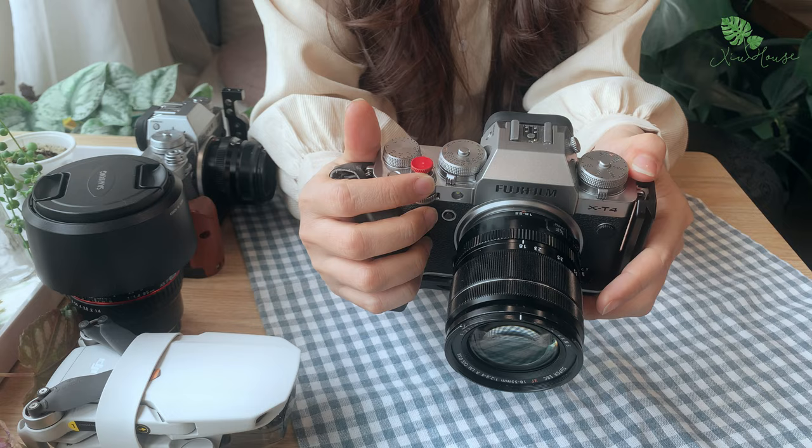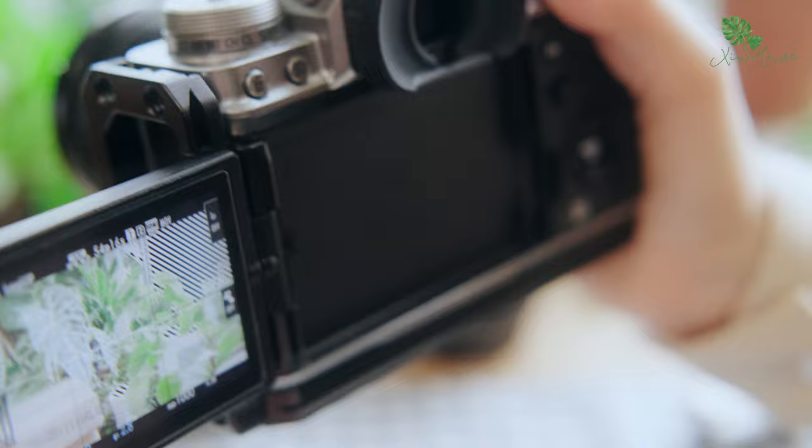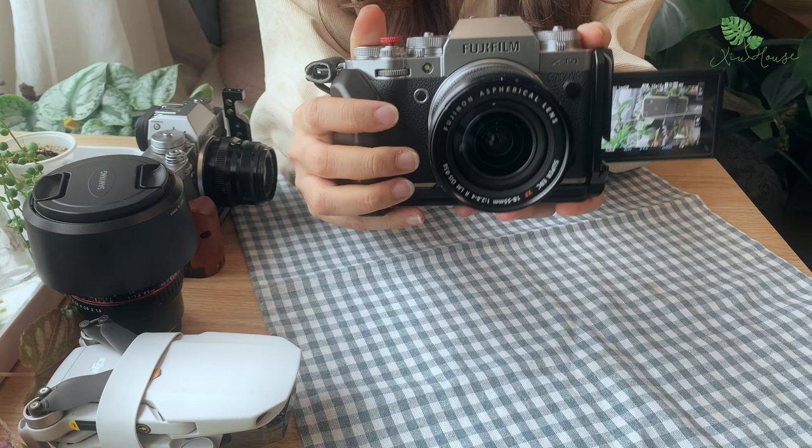Nhưng với chiếc X-T4 này thì nó sở hữu công nghệ mới hơn, cao hơn, nên tất nhiên chất lượng hình ảnh cũng như là hỗ trợ cho việc quay chụp sẽ tốt hơn X-T3 khá nhiều. Cụ thể điểm mà mình thích nhất của chiếc X-T4 so với X-T3 là nó có chống rung tích hợp trong thân máy và chiếc màn hình xoay lật 360 độ. Phải nói là rất tiện cho việc mình tự quay video một mình.